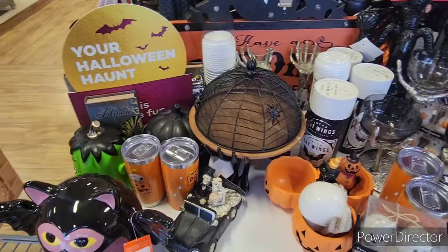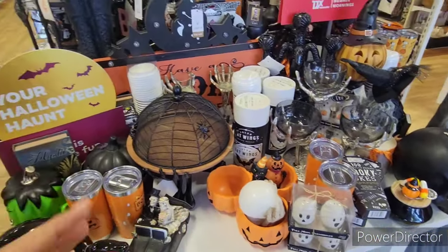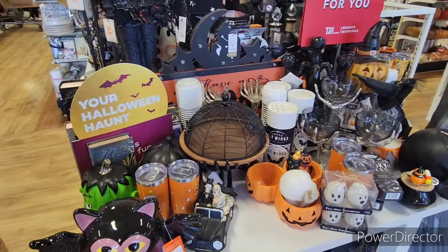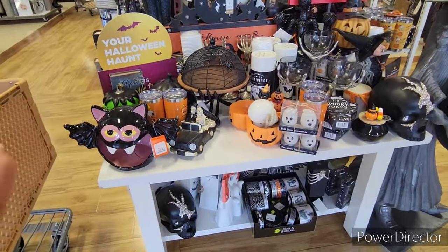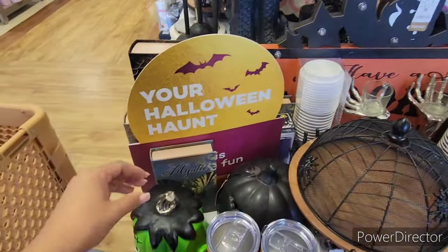Welcome back to another video. We have not been in HomeGoods in such a long time that I felt we needed to come. Off the back, when you come and walk into HomeGoods, bam — nothing but Halloween. We're going to get right into it.